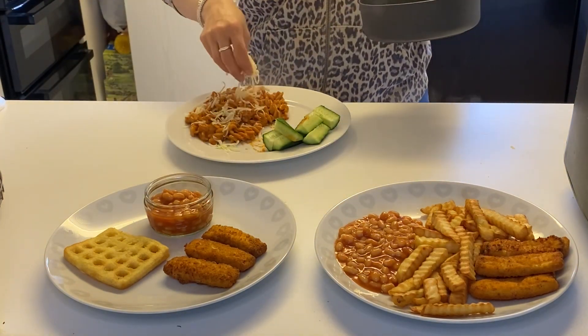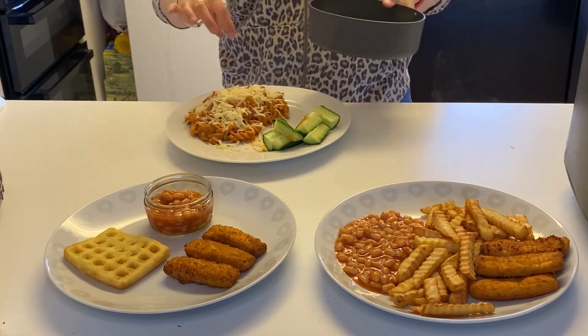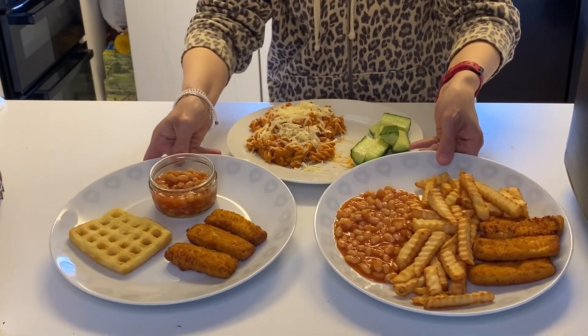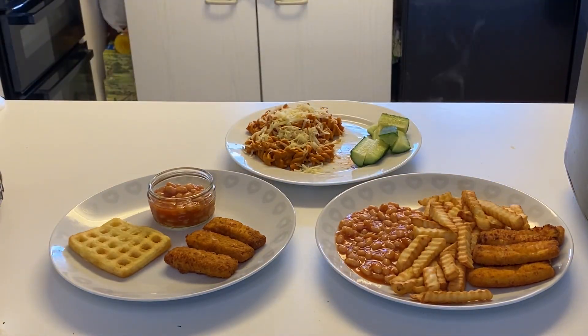Thank you so much for watching this meals of the week video. I hope it's given you some ideas for meals for your family. If it has, please don't forget to hit like and subscribe for more videos, and I'll see you next time. Bye!